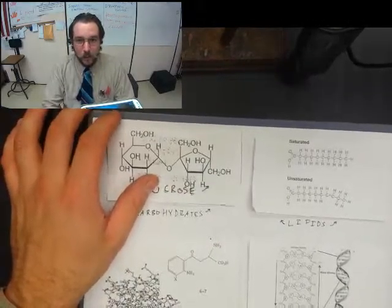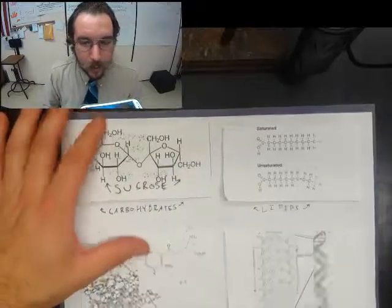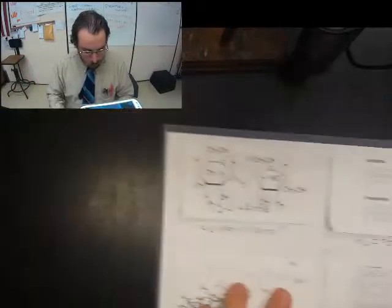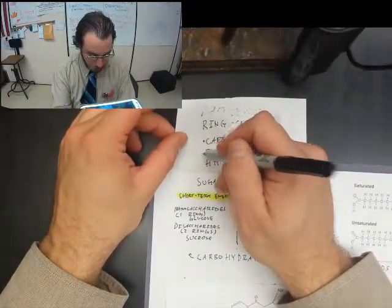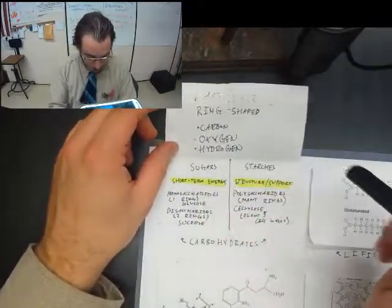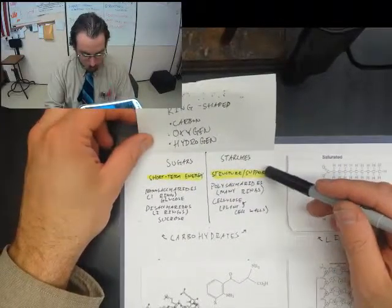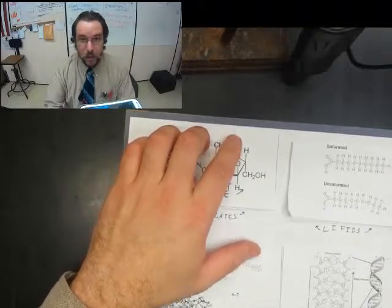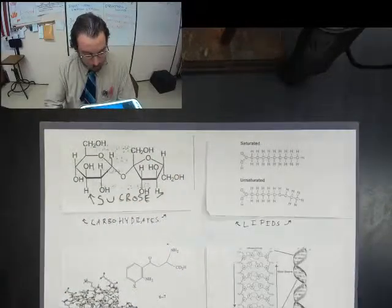Alright guys, we're going to finish up the foldable now that you're post-quizzed because I'm enjoying my day off. So we did carbohydrates — just a quick recap. They were ring-shaped, made out of carbon, oxygen, and hydrogen. They are for short-term energy storage if it's sugars. Starches are for structure and support. So many of you guys were asking yesterday what was for long-term energy storage? That's actually our good friend, the lipids.